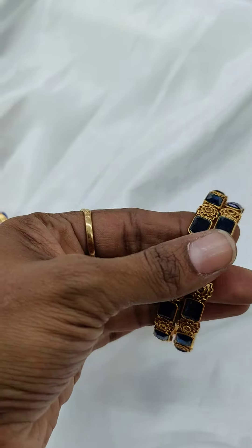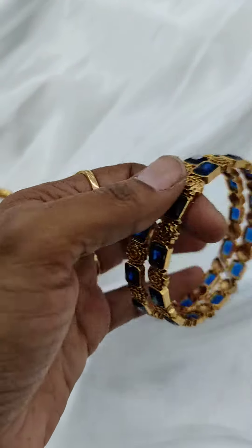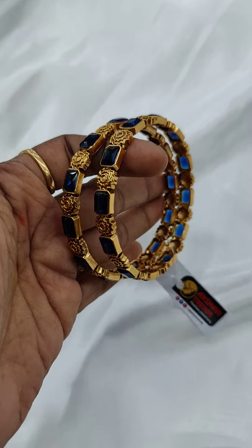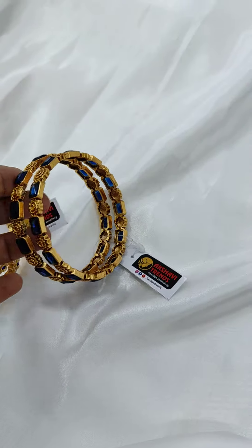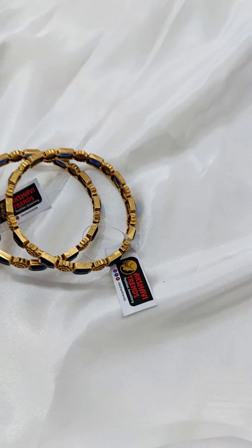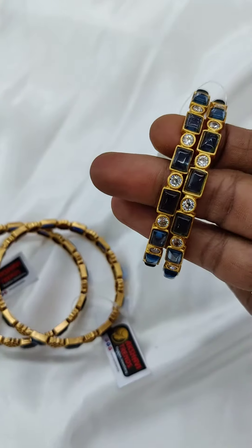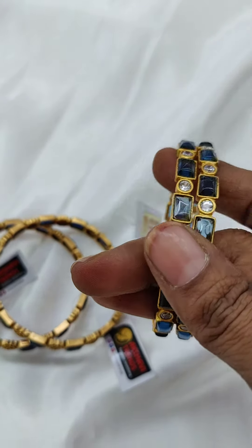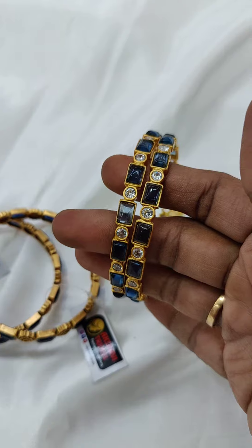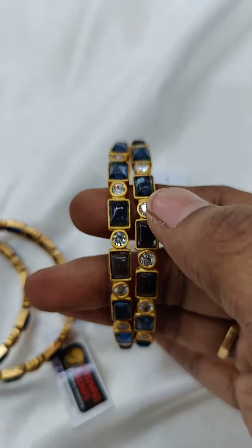This is how the bangles look — ₹750 plus shipping. Take a screenshot and come to the WhatsApp number. Next is a mild blue color bangle with a nice rectangle stone, priced at ₹1090, available in size 2.8.